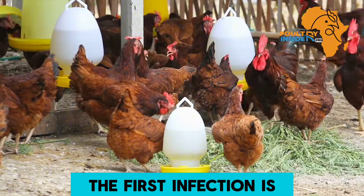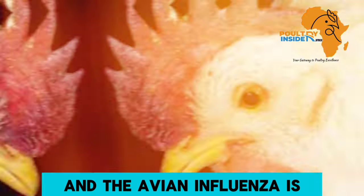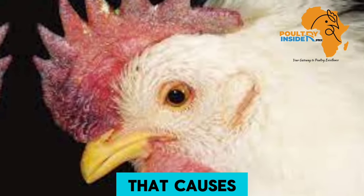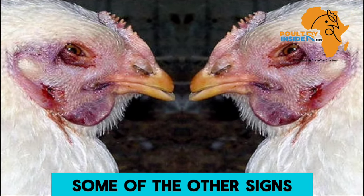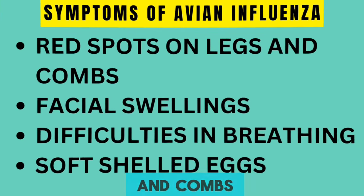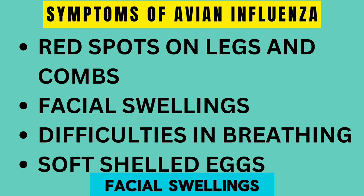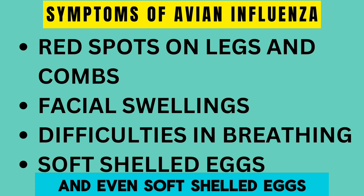The first infection is avian influenza, which is a deadly viral disease that causes blue combs and wattles in chickens. Other signs apart from the blue combs and wattles include red spots on legs and combs, facial swellings, difficulties in breathing, and even soft-shelled eggs.